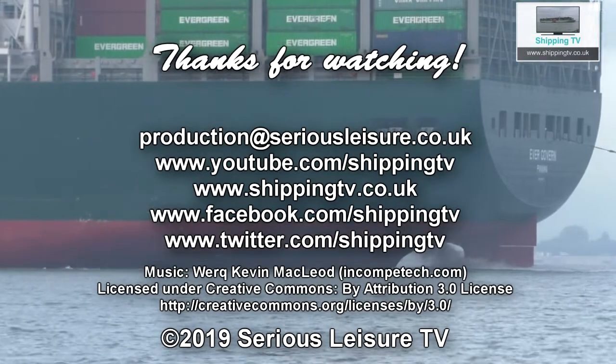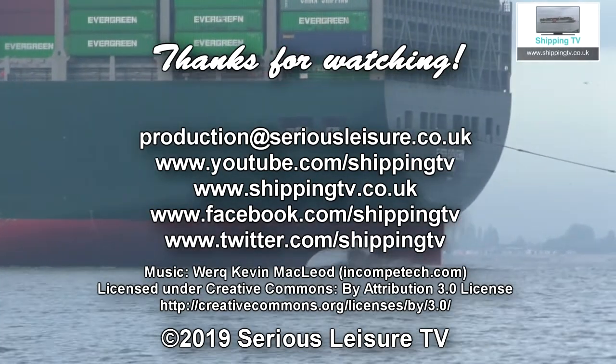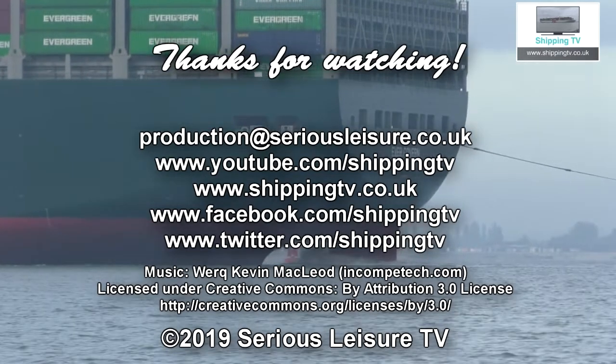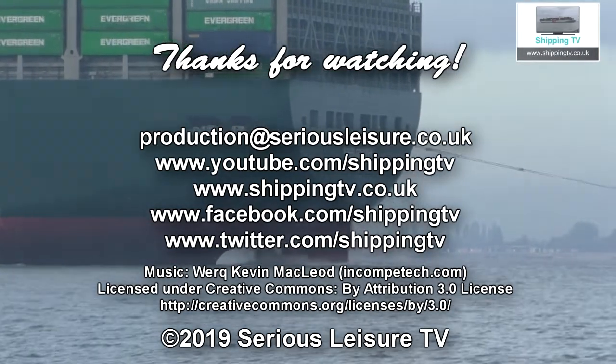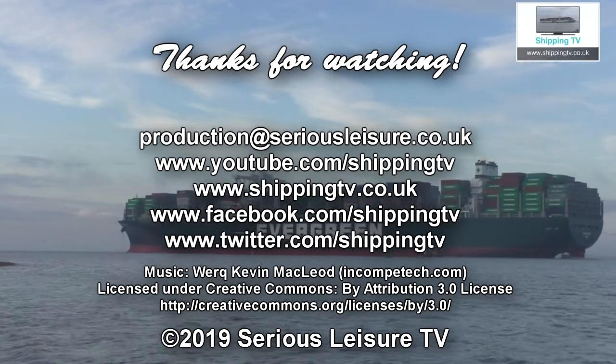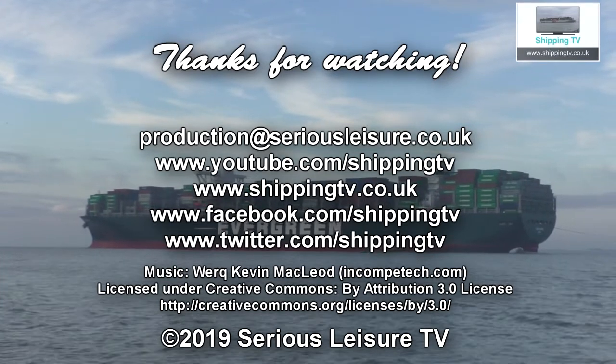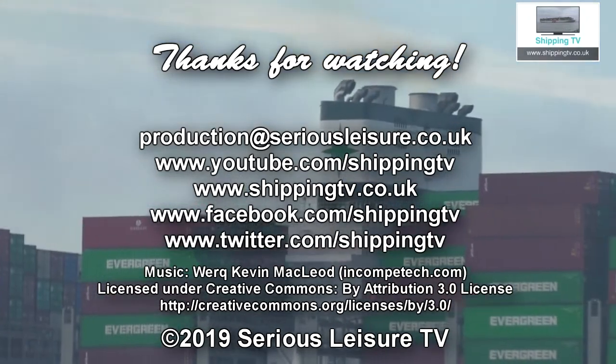We'll bring you more news as it happens and in our news roundup on Shipping TV next Sunday, the 1st of December 2019. We're always keen to hear from you with your stories, pictures and videos, so drop us a line anytime. You can also send us a text or phone message on 07943 043 948 — that's anytime. We'll see you soon.